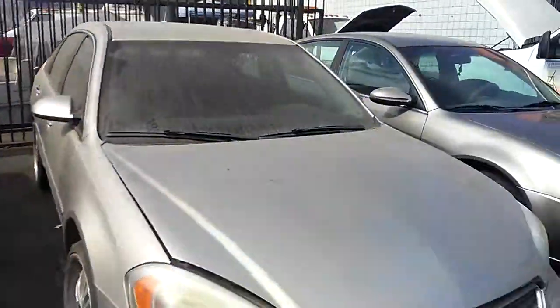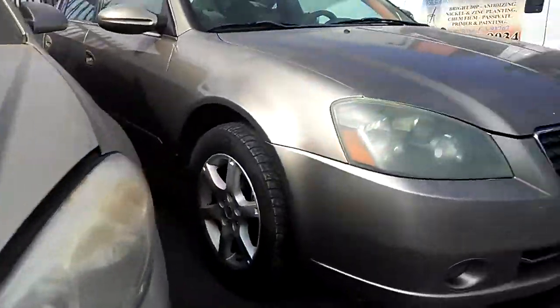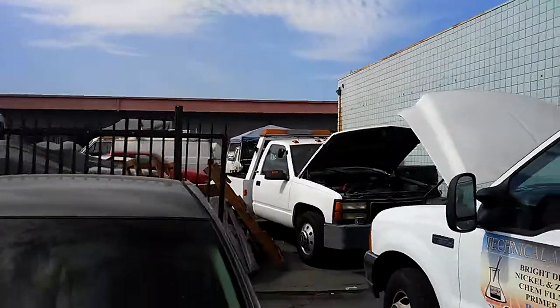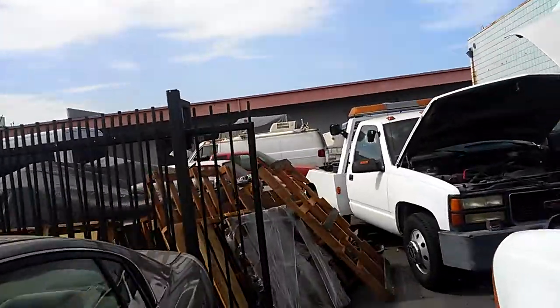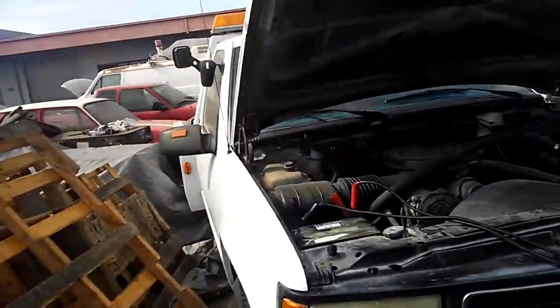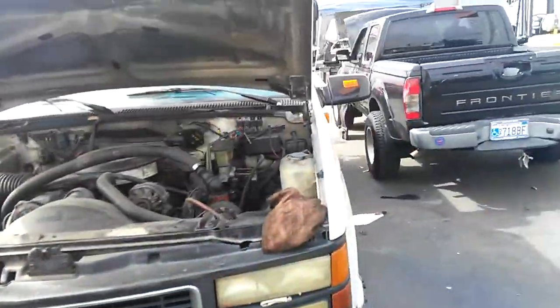Also we have the tow truck. We're putting it together — which is already together, just painted it, new paint. Doing the service on it because we're going to start towing cars into the shop.